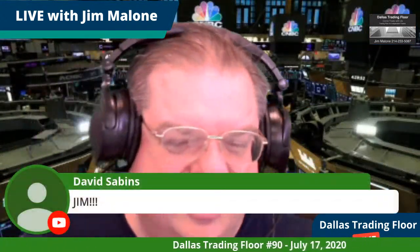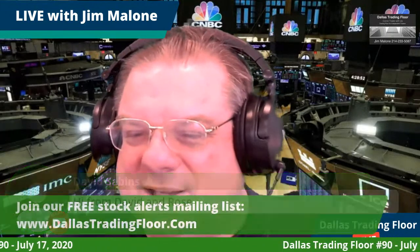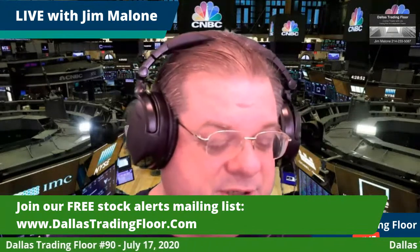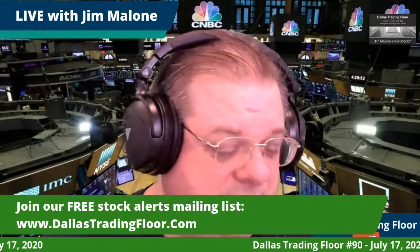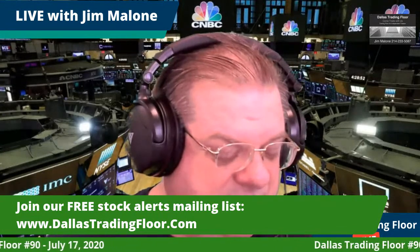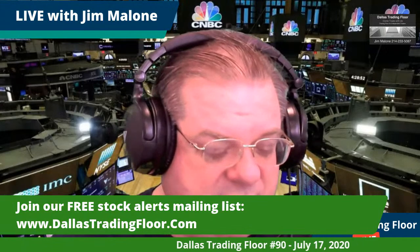Eleven people are watching — please tell your friends, I need more viewers! To sign up for the trade alerts, go to dallastradingfloor.com. I try to answer comments, sometimes not until late at night, so please don't hold me to getting back within 30 minutes — I try to get to everyone as best I can.